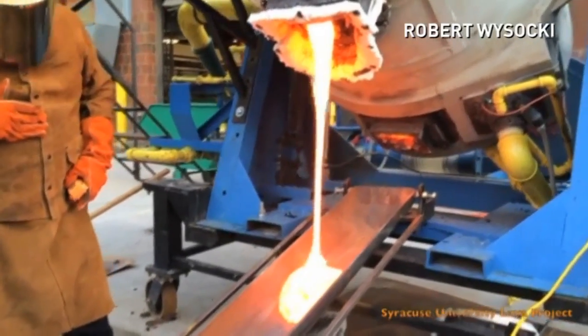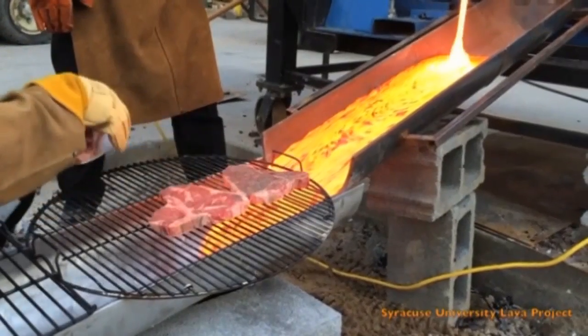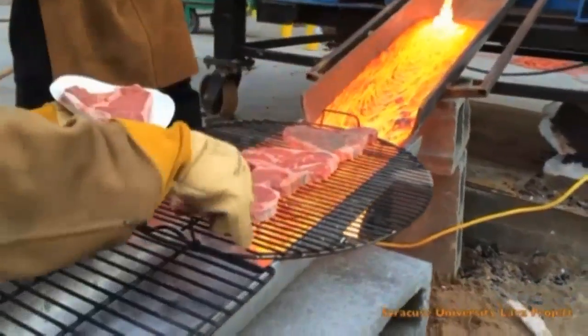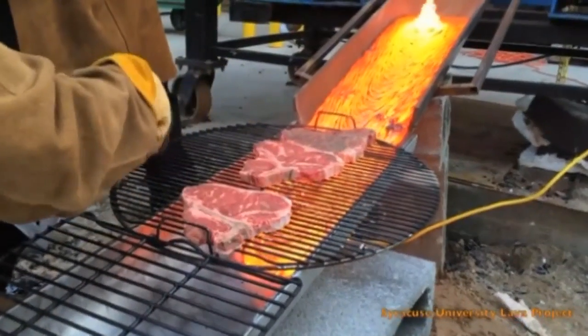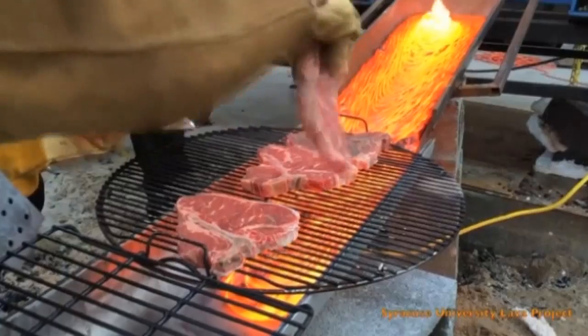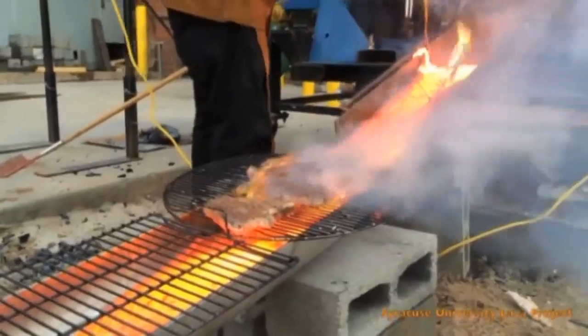It's a question of how you'd like your steak cooked, or it seemed to be for these university students. Sculptors and geologists from Syracuse University used steaming hot lava to grill slabs of meat as part of an experiment. The stream of lava ran down under a grill, providing the perfect indoor barbecue.